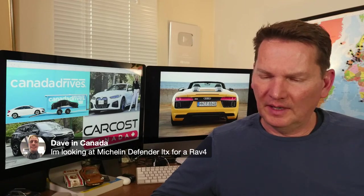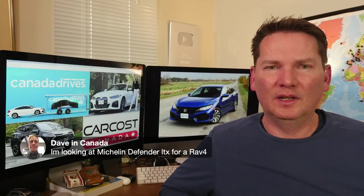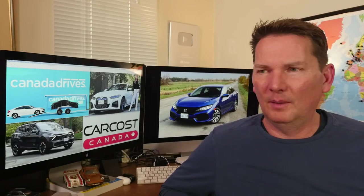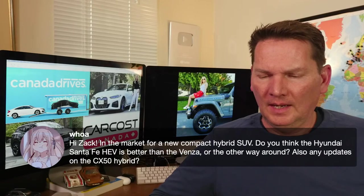On Michelin Defender tires for a RAV4: whenever you're buying tires, it's always a good idea to go with reputable companies — Michelin, Pirelli, Bridgestone, and secondary brands like Toyo, Yokohama, Hankook, and Nitto all spend heavily on R&D. Costco is a great place to buy tires — they do a lot of research into what tires they sell for mainstream vehicles. Michelin is an excellent brand, so why not?